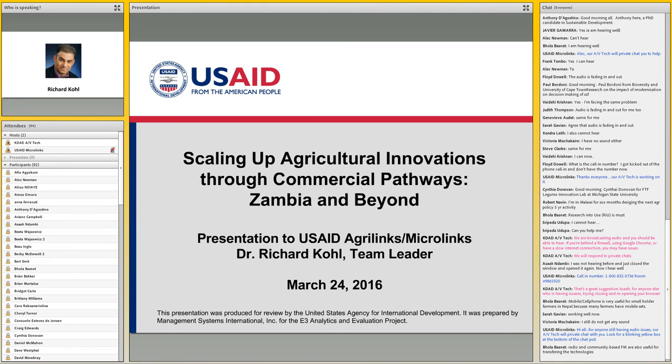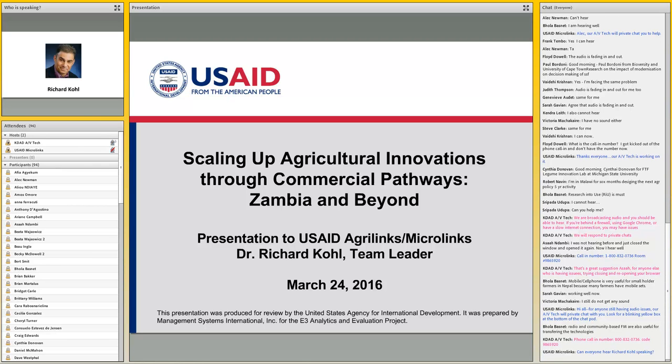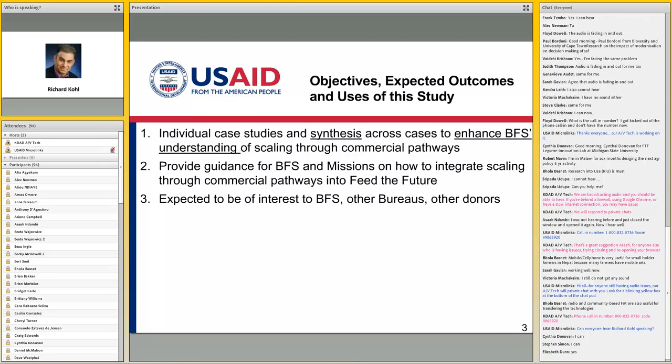It's great to be here. I just want to expand a little bit on what Mark said about the studies we're doing. We're going to be doing five country case studies, of which the Zambia and maize case is the first. What we're trying to understand is what were the drivers and spaces that allowed for scaling up to occur successfully. We are focusing specifically on cases where the commercial sector played an important role in scaling, because USAID and Feed the Future put quite a bit of money into innovations, and there are limits to the amount of money that donors can commit.